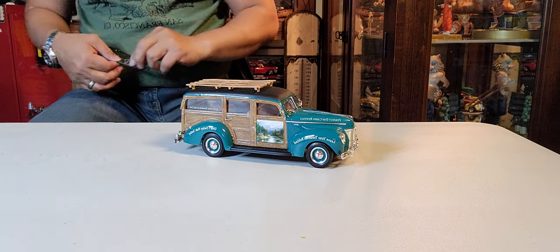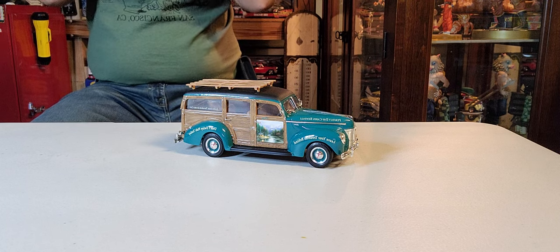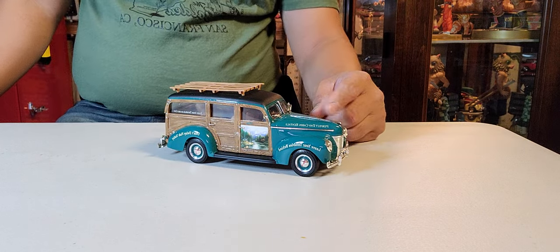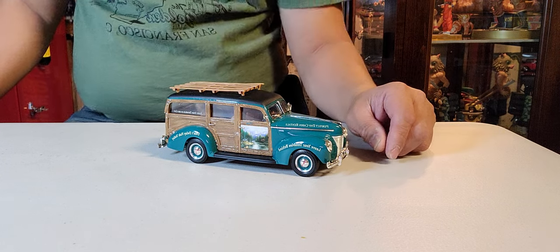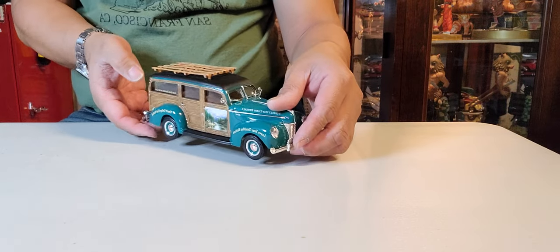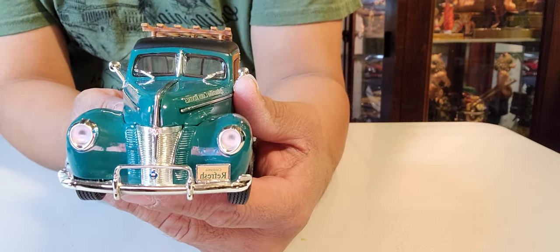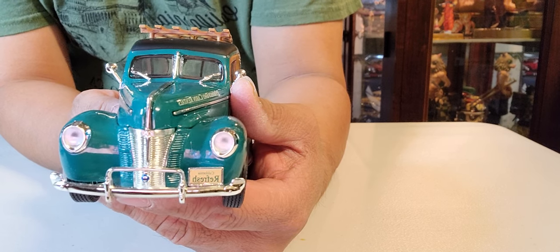This beautiful one is a 1940 Ford Woody Wagon, ladies and gentlemen, boys and girls. I just need to wear my glasses so I can read the small lettering on the side of this vehicle on the fender. I'm going to show you the vehicle and there are some accessories I want to show you too. This is the 1940 Ford station wagon, or Woody Wagon.